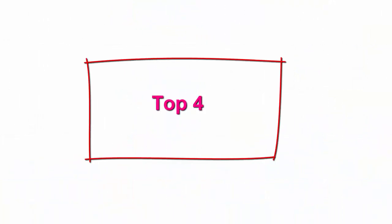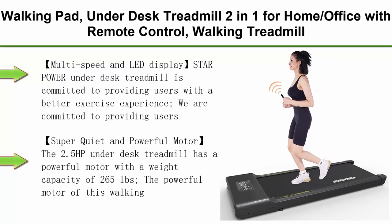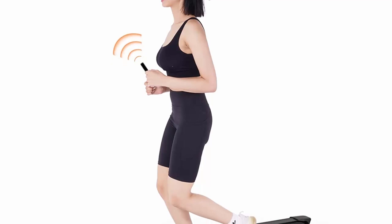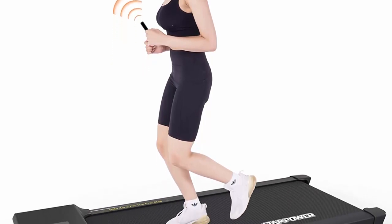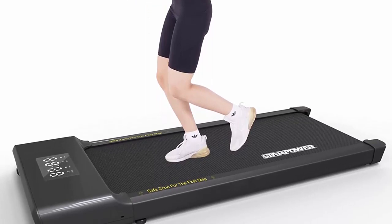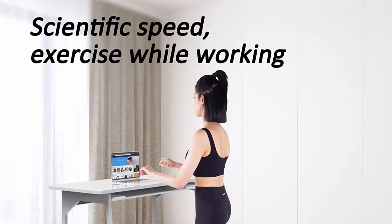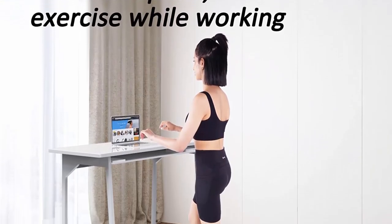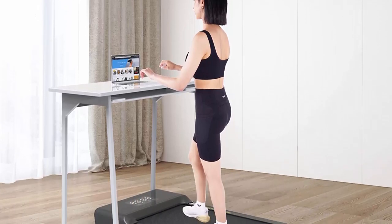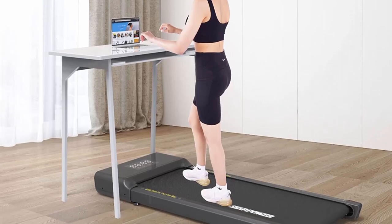Top 4: Walking Pad under-desk treadmill — a 2-in-1 design for home and office with remote control, portable treadmill, and LED display. Committed to providing users with a safer and more scientific exercise experience, the speed range is 0.6–3.8 mph. The LED display shows digital readouts of speed, time, distance, and calories to help you better track your exercise state.